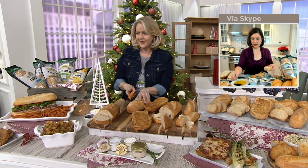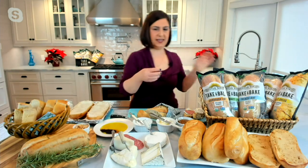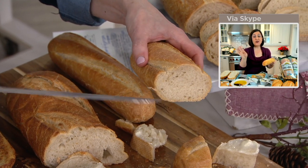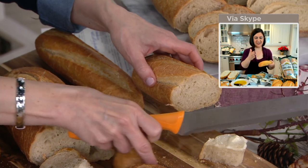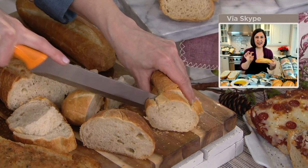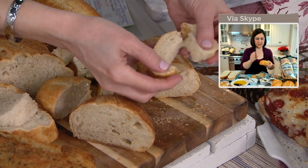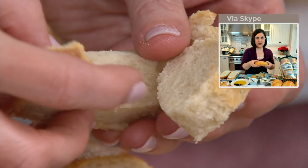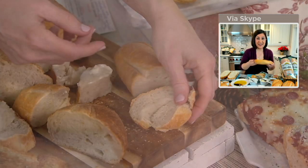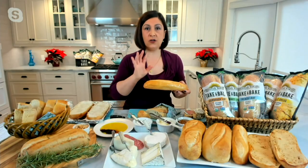Now let's go to the rosemary demi baguette. This is the one I cut into earlier. It's great for bruschetta — slice them up, dice some tomatoes and garlic, and make little bruschetta out of them. You can also make meatball sandwiches out of them for individual sandwiches.